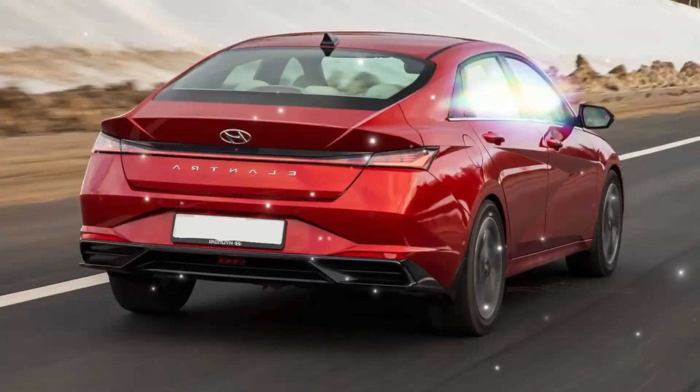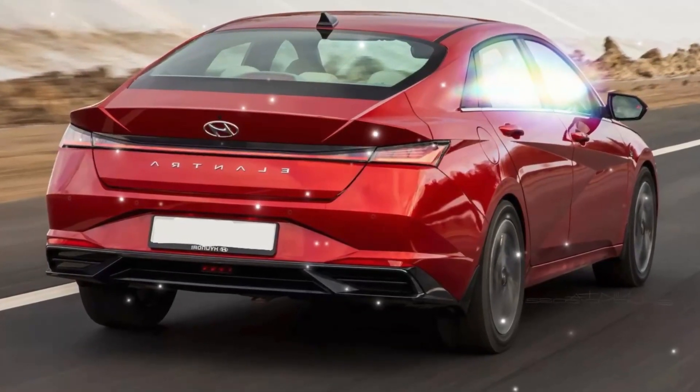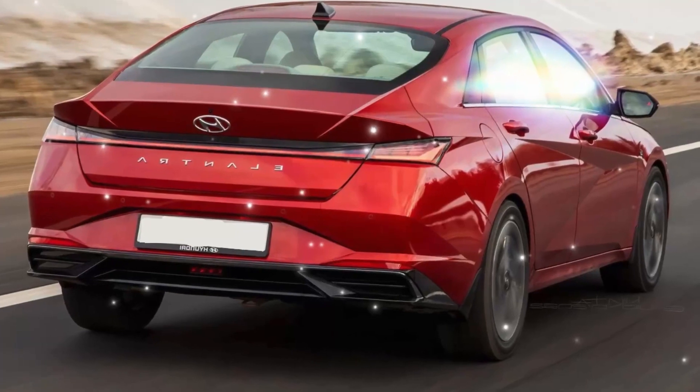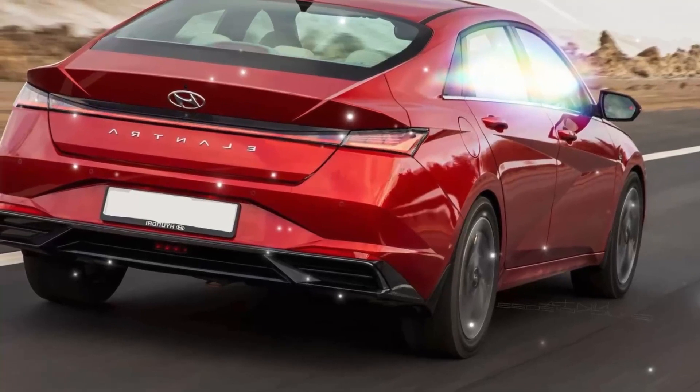The lower segments with the main low beam and high beam units are likely to get a simpler shape. As for the rear, there are no significant changes yet, but we decided to depict the car with updated rear optics in a more minimalistic style. The premiere of the updated sedan is expected next year.